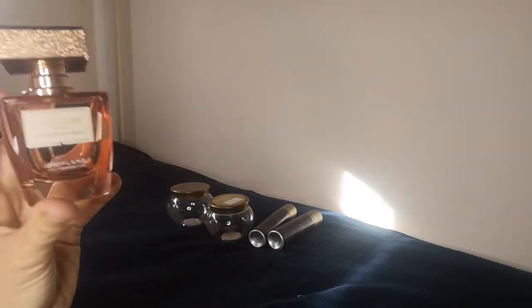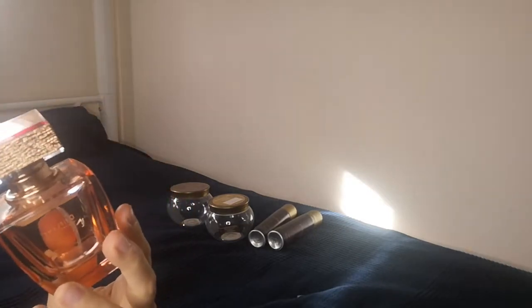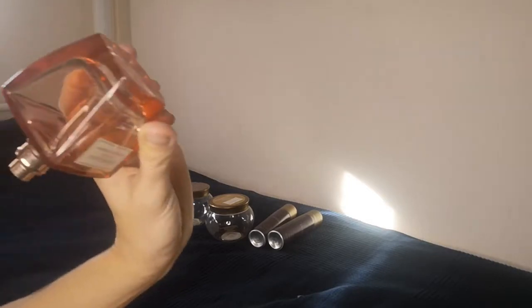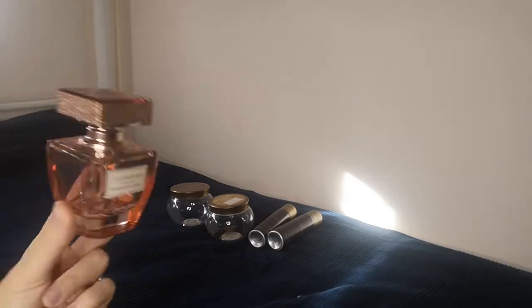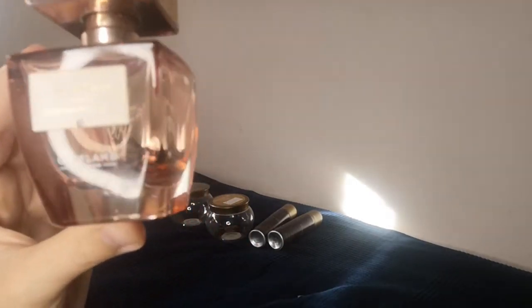Talking about fragrances, I finished one Giordani Gold Essenza. This perfume was launched by Oriflame around May this year, and I managed to finish it in one month. I absolutely love it — it's floral, a very nice fragrance. It lasted very long on the skin, more than half a day, and on clothes I could feel it for two days. It's an Essenza as written on the bottle.